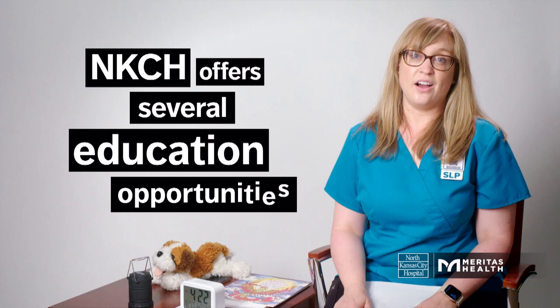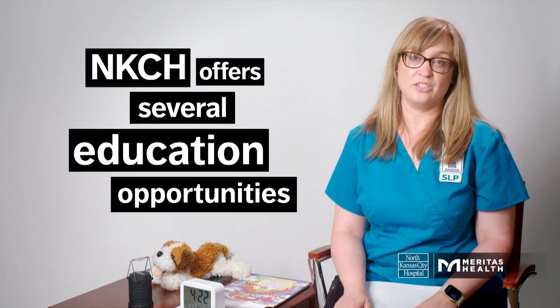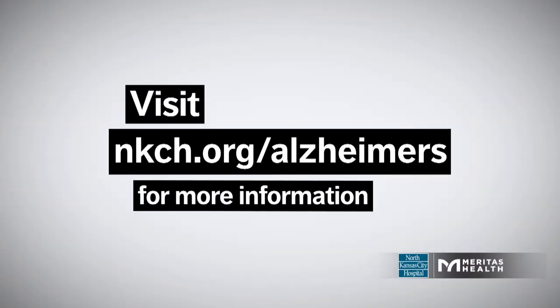North Kansas City Hospital offers a lot of education opportunities and support for patients and families dealing with dementia. Please consider looking at our website and event page to find out how we can help support you.